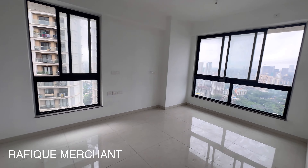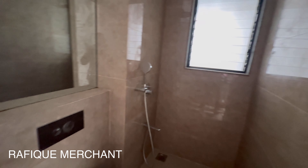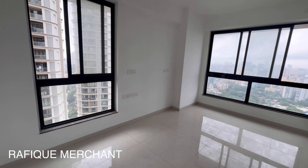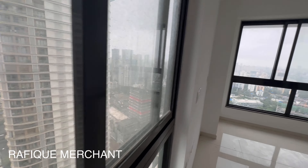What we have here is the 0.5 BHK. This could be your study, or your kid's room, or it can be a work-from-home space as well. This is Suntech Avenue 2 — sold out. This is now investor inventory.